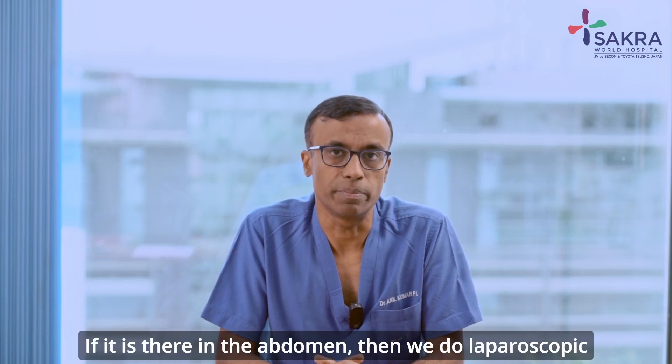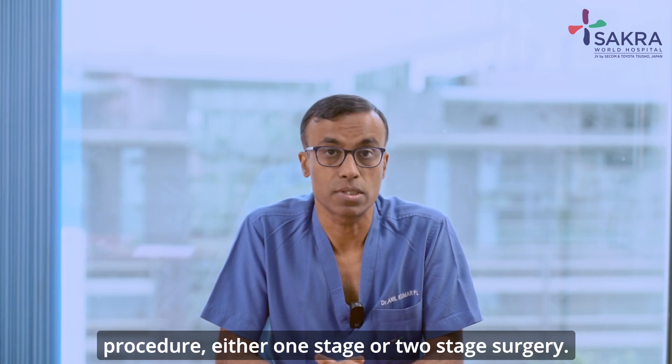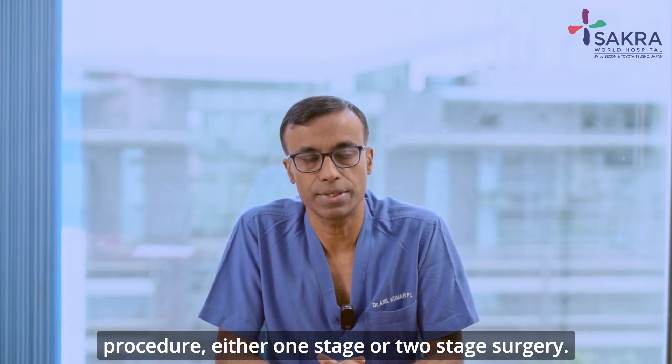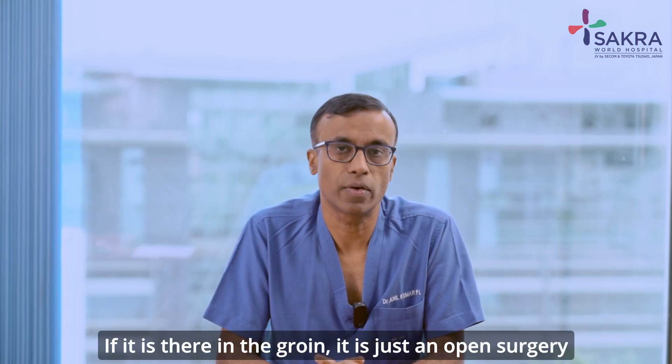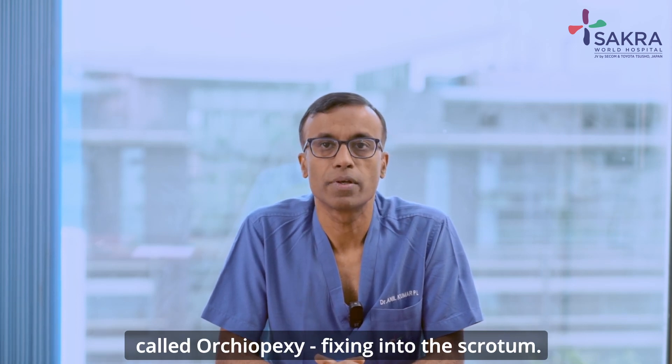If the testes is in the abdomen, we do a laparoscopic procedure — either one-stage or two-stage surgery. If it is in the groin, it is an open surgery called orchidopexy, fixing the testes into the scrotum.